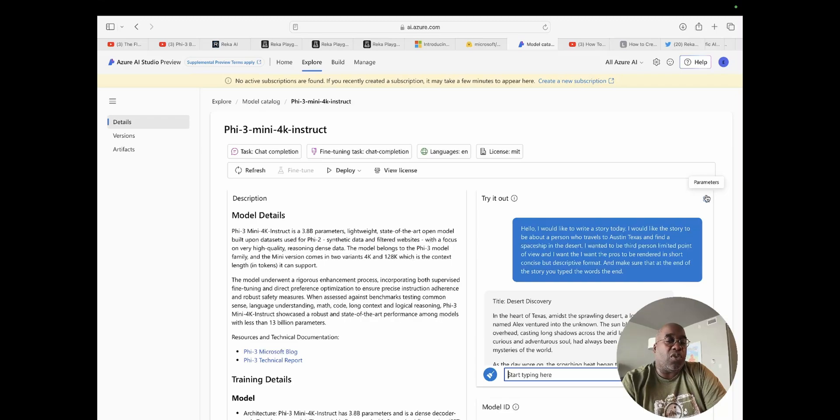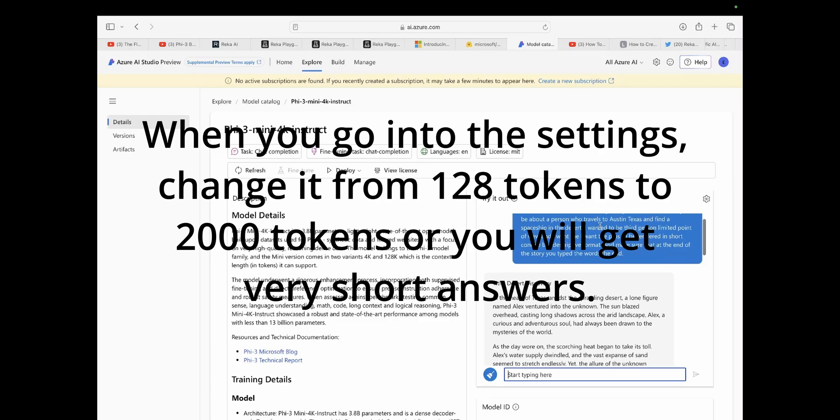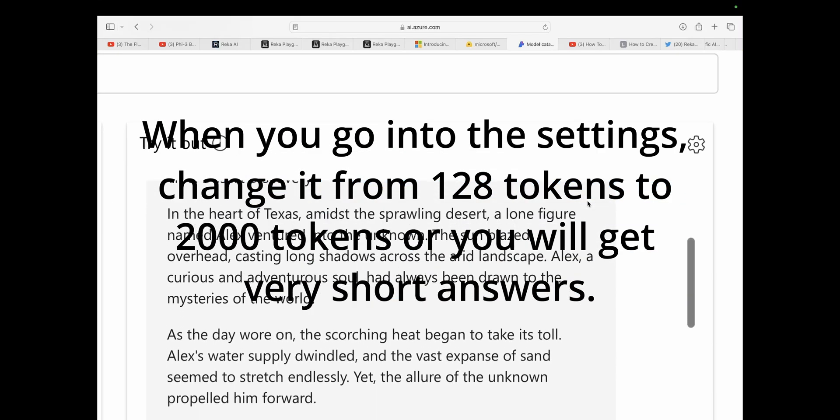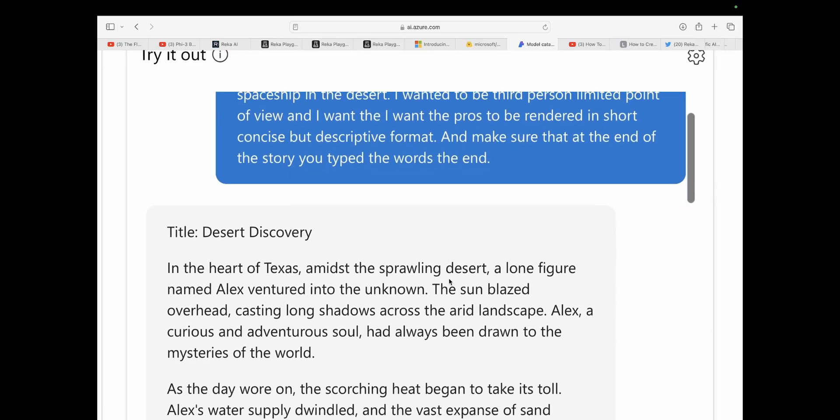Here's one key thing you're going to want to do when you start this one up inside of Azure AI — hit the parameters button over here. It says 'try it out' and then parameters, and there's a little chatbot. Let me get rid of myself so you can see. I have the exact same prompt we did yesterday, put in the exact same way. It says: Hello, I would like to write a story today about a person who travels to Austin, Texas and finds a spaceship in the desert, in third-person limited point of view, with prose rendered in a short, concise, but descriptive format. Make sure that at the end of the story, you type 'the end.'